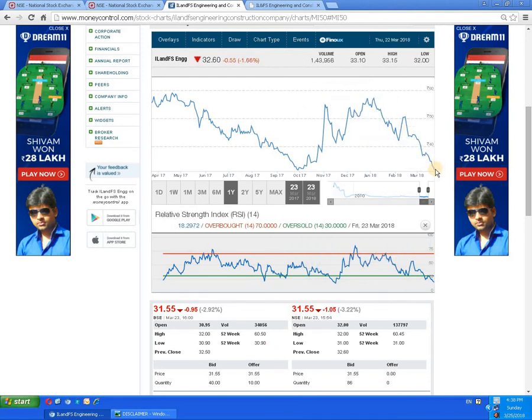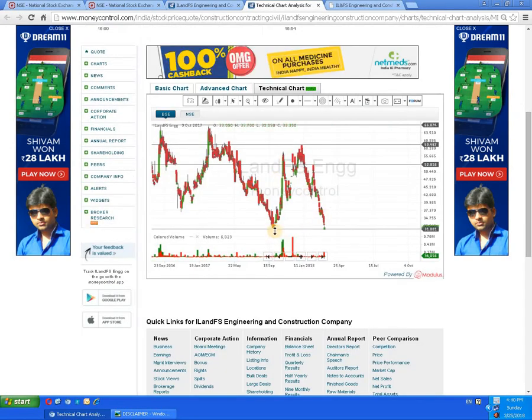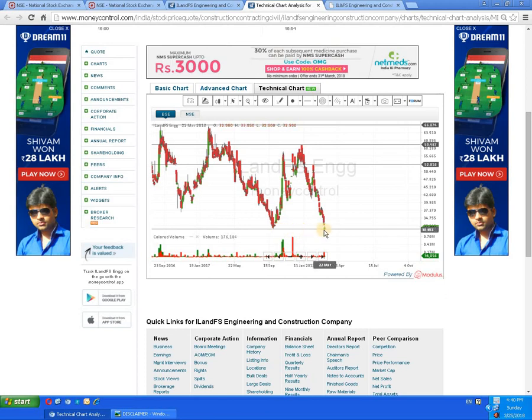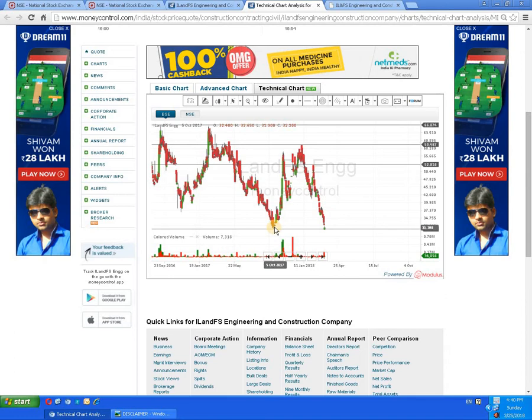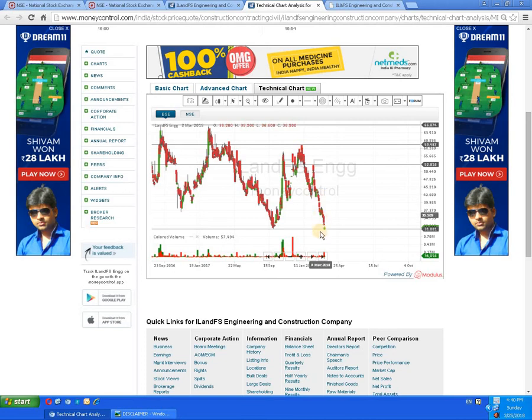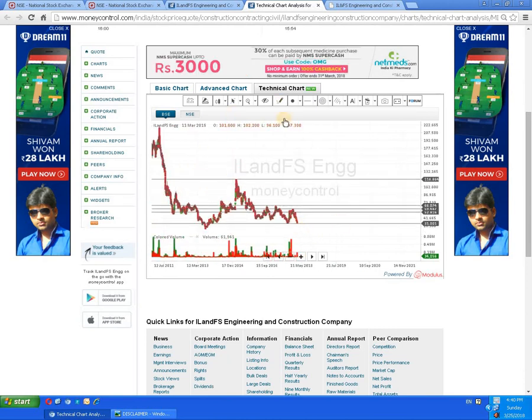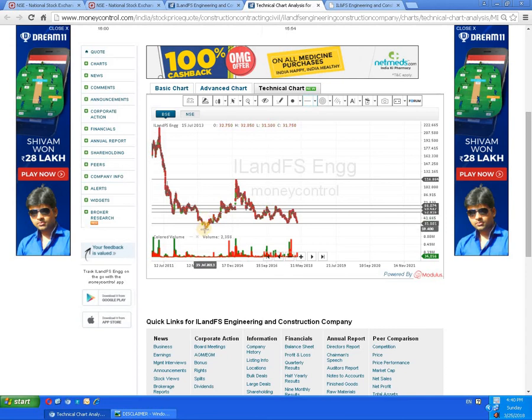The script has come back to the same 30 rupees level, and the RSI is indicating below the 25 mark, which indicates it is in an oversold zone — so buying can come in at any point. Checking the candlestick chart, the script is currently in the 30 rupees range. If it breaks down from here, it can come down to the next support level of around 20 rupees.